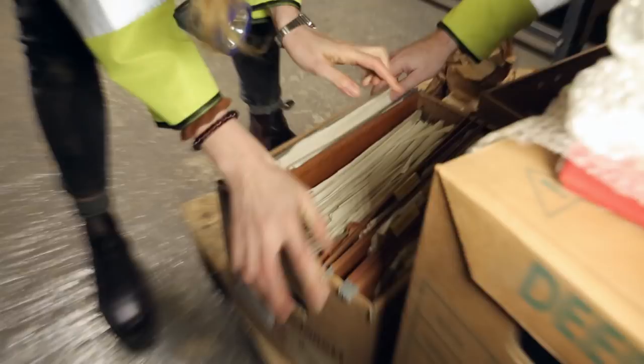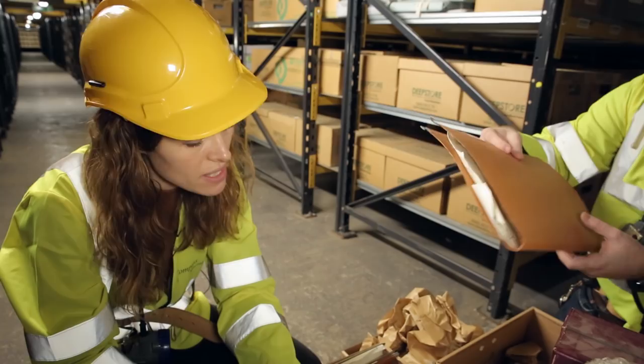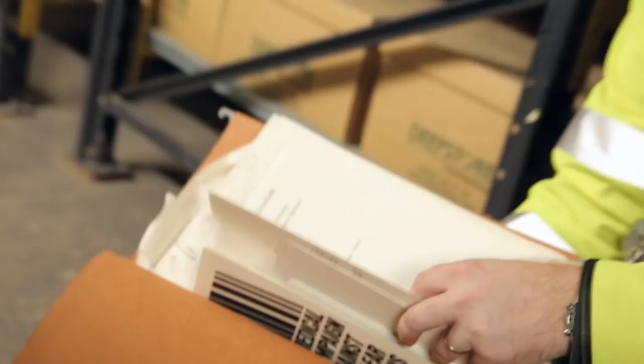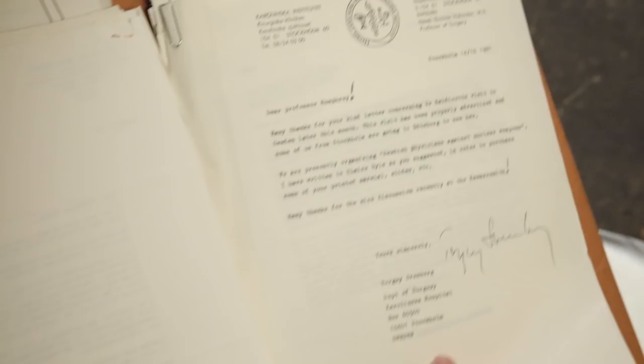Nuclear weapons? Yeah, he was quite an interesting character because he was pretty politically active. There's some correspondence there about campaigning against nuclear weapons — flyers from marches and things, and then a whole bunch of letters. In this file you've got lots of correspondence of him networking, writing to other scientists and other medical professionals, trying to build support for his cause. We've got letters to Professor Humphrey and letters from Professor Humphrey, all about the campaign against nuclear weapons.